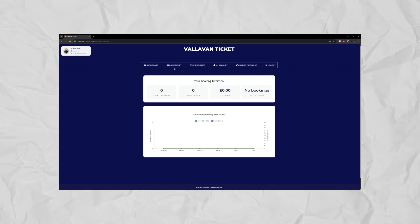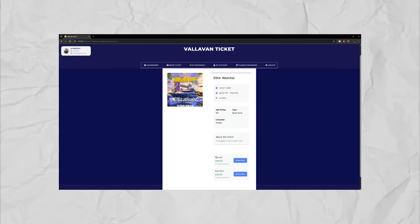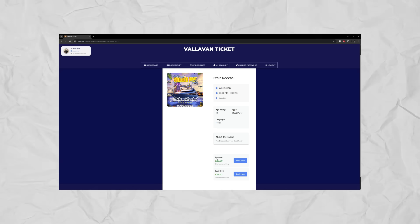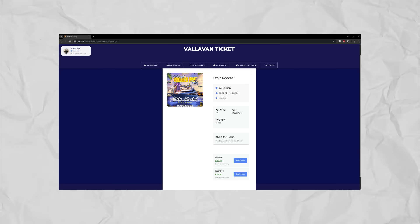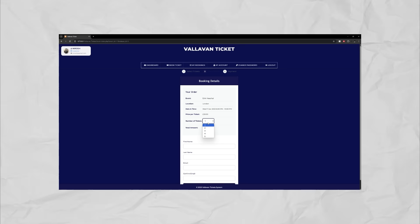Now we're going to make a booking. Book this ticket. As you can see, it has two different ticket types. We're going to choose pre-sell because it's the cheapest one. And as you can see, it says there are five remaining — this is very important. We're going to go to book. If we choose two tickets, it will be £40.